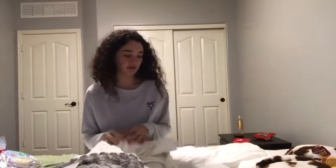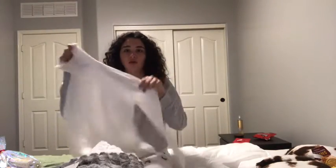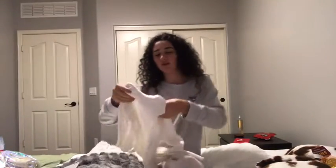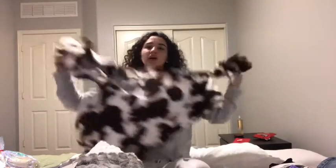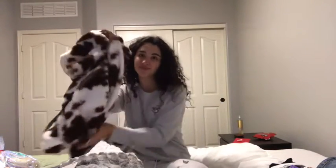Okay, so I left off at this white turtleneck. It's just like a white turtleneck, it's super cute though, I love it. This cow jacket from Irvin — it is so cute. It's v-neck but I love it, it's adorable. Because you know, I love cows.